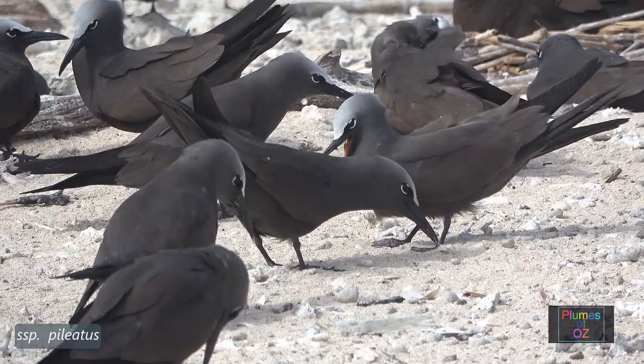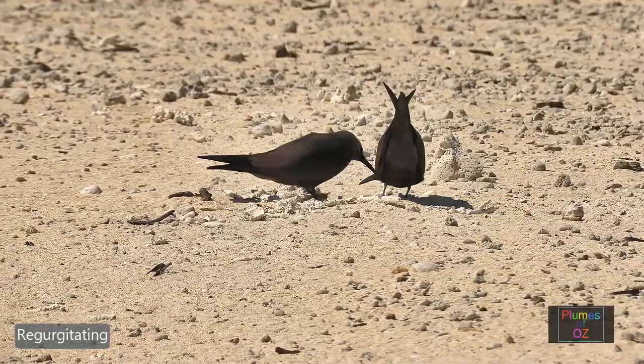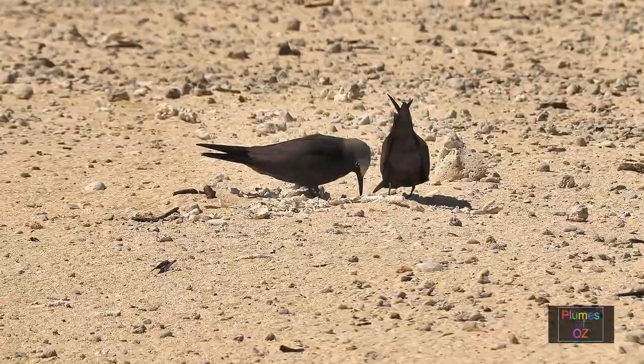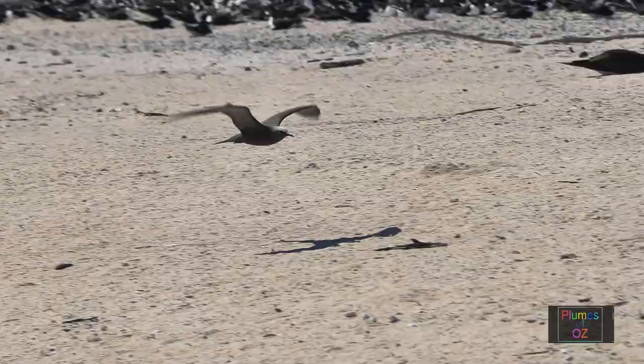The Australian subspecies is pilatus. The common noddy, or brown noddy, sometimes breeds on a scrape on the ground, but it is also one of the terns that will breed in a tree, making a nest.